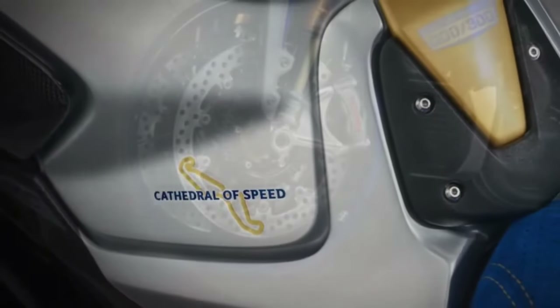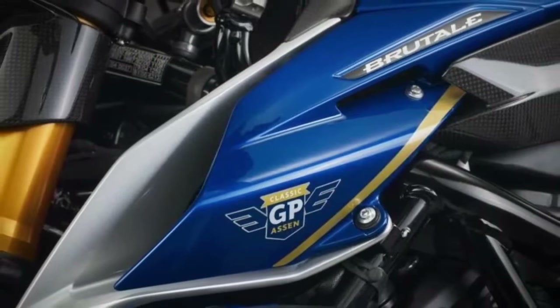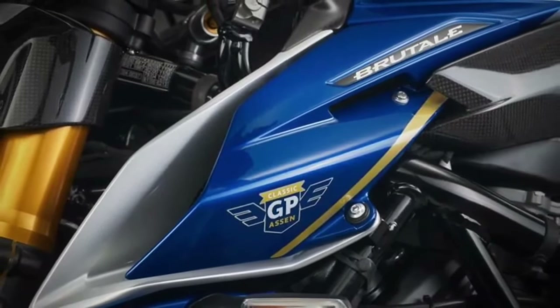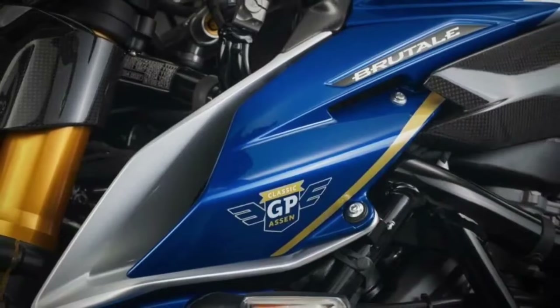The esteemed tradition of crafting remarkable special edition motorcycles in Varese, Italy, continues with the introduction of the 2024 MV Agusta Brutale 1000 RR Assen. This exceptional motorcycle is an integral part of the Tabac Classic GP hosted at the iconic TT Circuit Assen, a celebration proudly supported by MV Agusta.